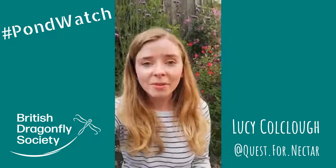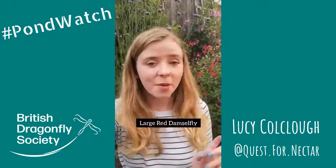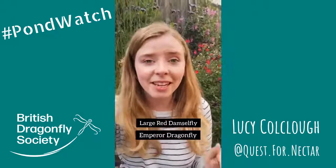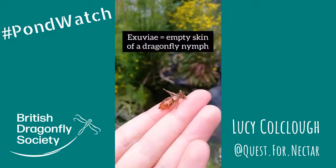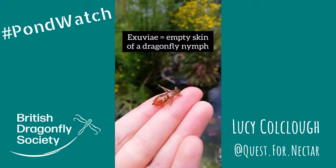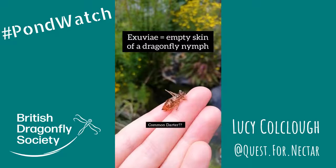And of course we've had some damselflies and dragonflies as well. We've had a large red damselfly and one of the most spectacular ones was a female emperor dragonfly ovipositing — so laying her eggs in the pond. And just yesterday I found an exuviae. An exuviae is the skin of a dragonfly nymph that it leaves behind after crawling out of the pond and turning into an adult. I think this one is a common darter nymph, but do let me know what you think.